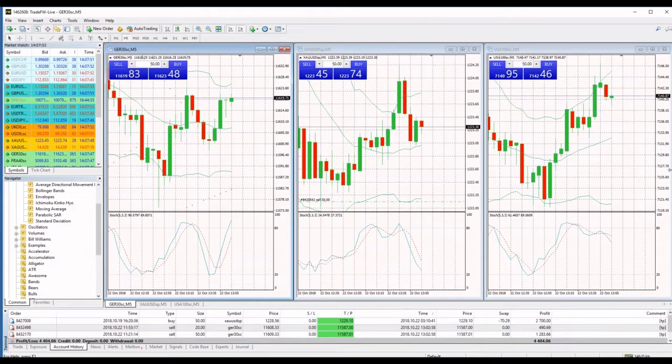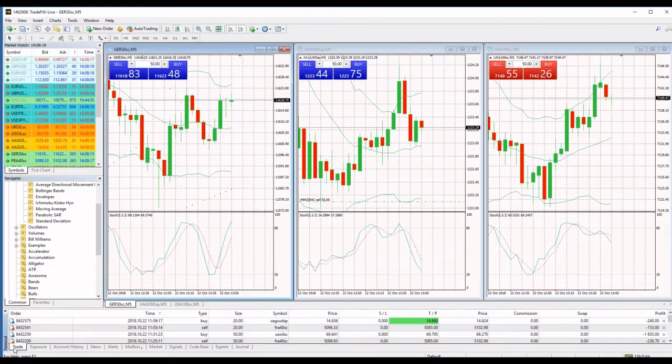Good news — we just hit take profit on DUCKS. We made another $1,600 on DUCKS. We had two positions open and we closed both of them, increasing our profits for today to $4,404. We are left with our French index, silver, and oil, so soon we will hit profits there as well.